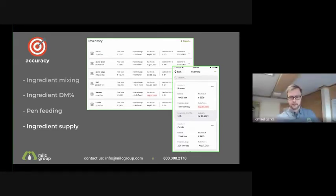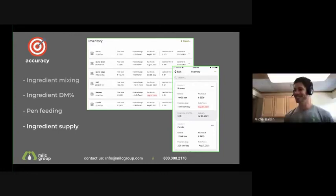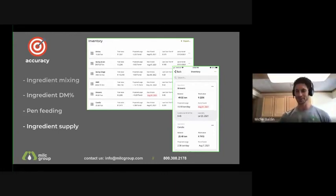All of that requires you to make pen count changes for pen feeding and actually enter all your loads. Frequent interaction results in higher ROI — that's a common theme we'll see throughout.